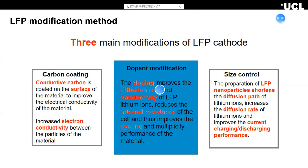The most important modification I want to discuss is doping modification. Doping means introducing other elements into LFP — such as magnesium, cobalt, nickel, and many other materials. Doping can not only increase the diffusion rate and connectivity, but also reduce the internal resistance of the cells. It can also increase cycling and other performance of the materials. So I think doping modification is very useful.